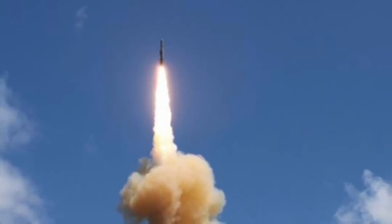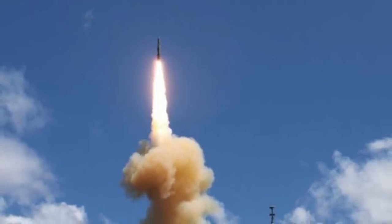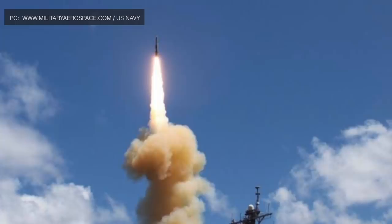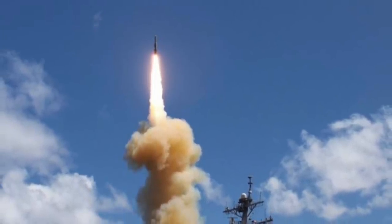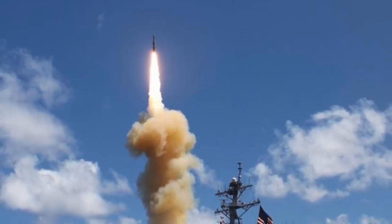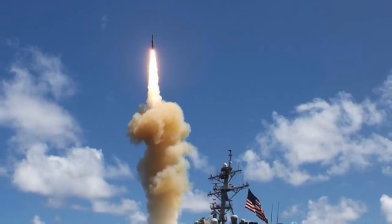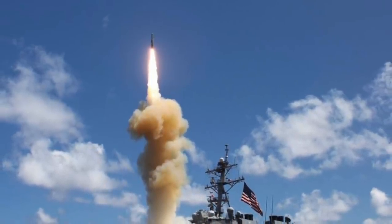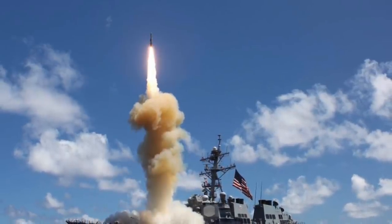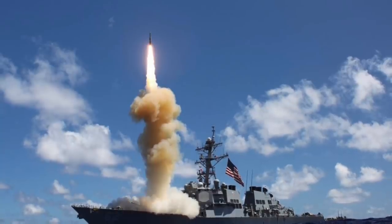The RIM-161 SM-3 provides ballistic missile defense with a range of 435 miles (700 km) and a speed of Mach 10, and can also be used as an anti-satellite weapon. The RIM-162A ESSM serves an anti-missile role with a range of 31 miles (50 km) and a speed of Mach 4, and can be quad-packed in a single Mk 41 cell. The RIM-174A Standard ERAM (SM-6) handles anti-air warfare with a range of 150 miles (240 km) and a speed of Mach 3.5.